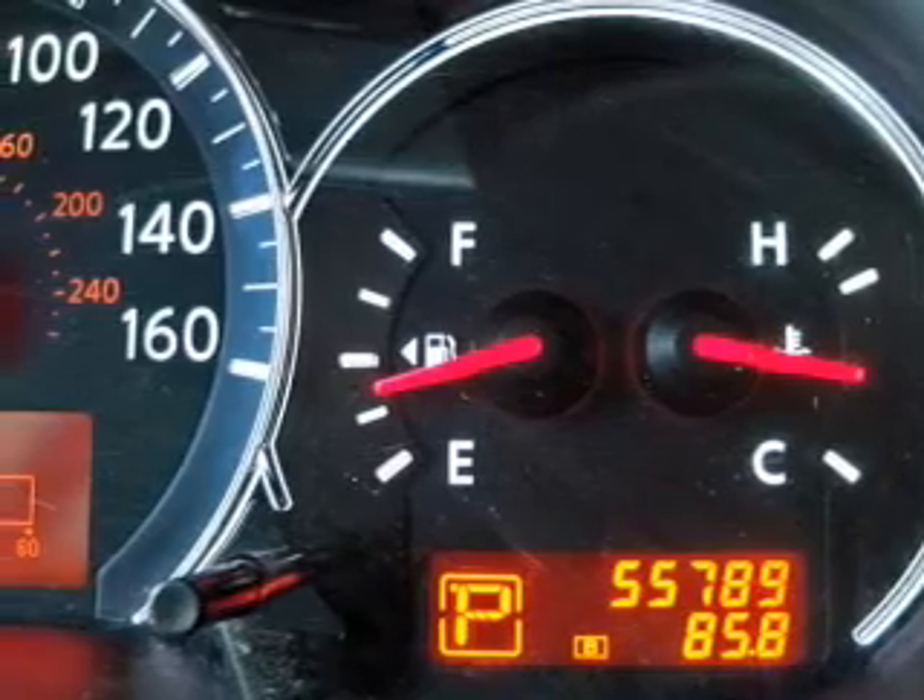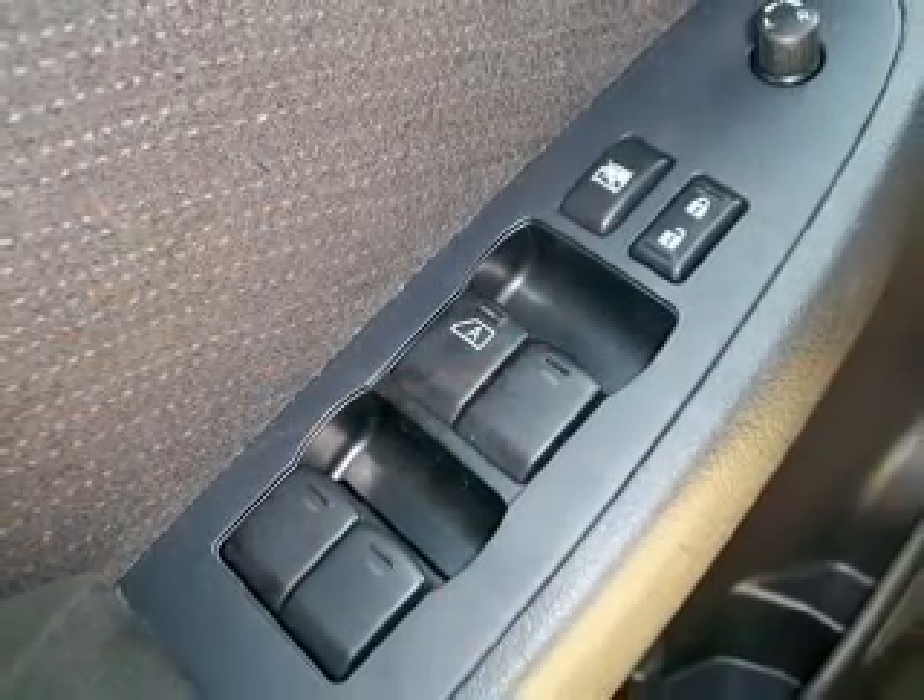Power door locks. Power windows. Cruise control. Power mirrors. Power steering. Air conditioning.